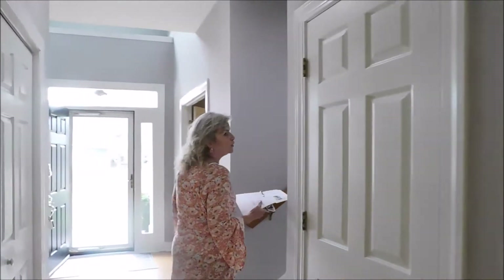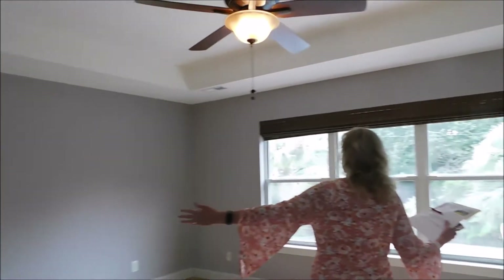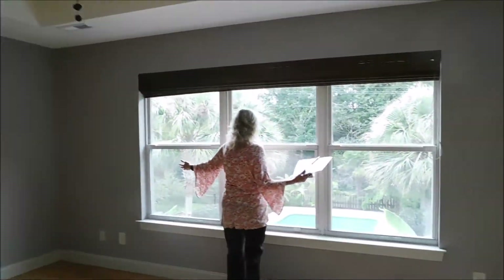Now we're going to go upstairs. We're upstairs now — let's see what the master bedroom looks like. It's a pretty large room, and it overlooks the backyard pool.